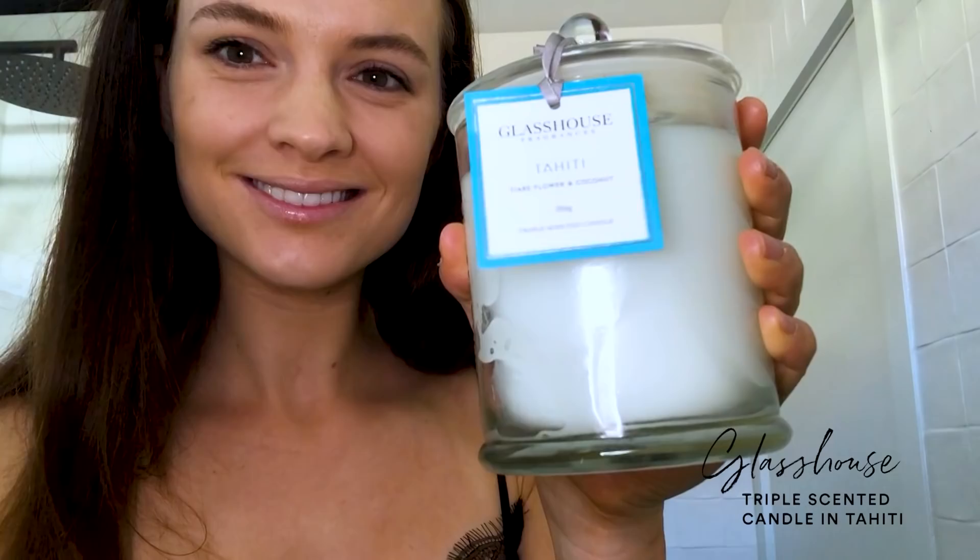You can't go past Glasshouse candles. My favorite is their Tahiti candle — it's triple-scented in tiara flower and coconut. I have this one burning when I have a bath. I find coconut so relaxing; it reminds me of something from my childhood. This one just smells like absolute heaven and is super relaxing.